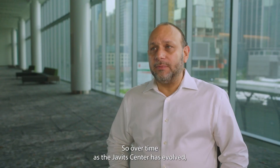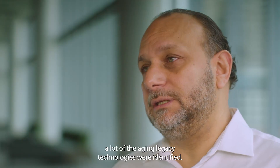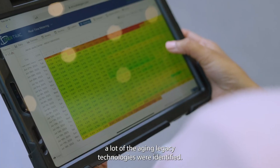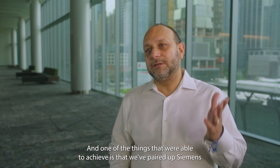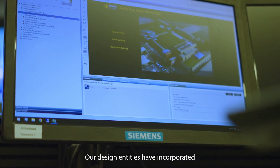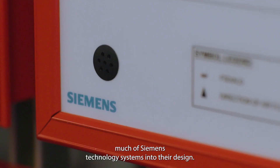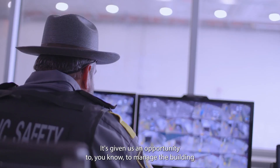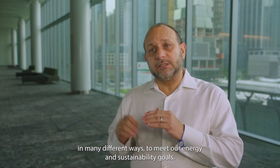Over time, as the Javits Center has evolved, a lot of the aging legacy technologies were identified, and one of the things we've been able to achieve is pairing up Siemens with our design entities. Our design entities have incorporated much of Siemens' technology systems into their design, and it's given us an opportunity to manage the building in many different ways to meet our energy and sustainability goals.